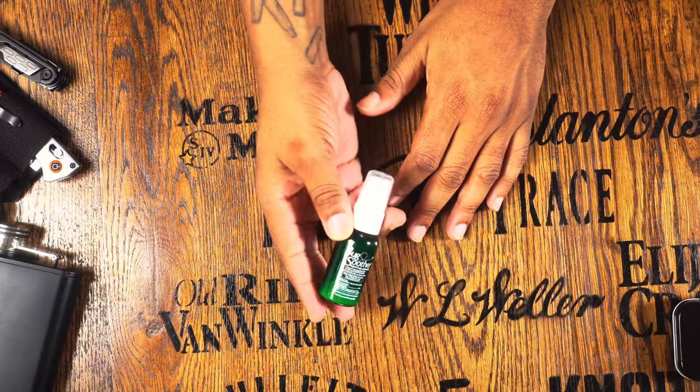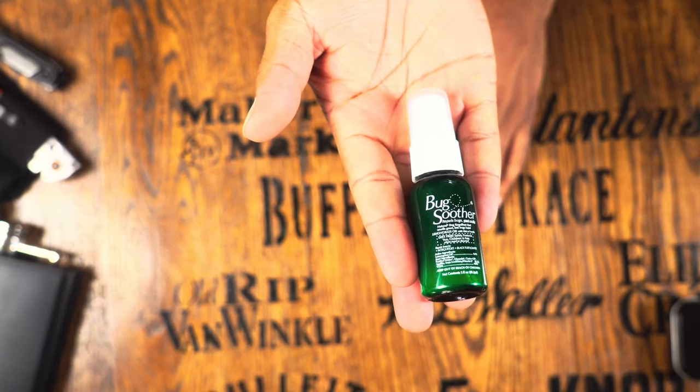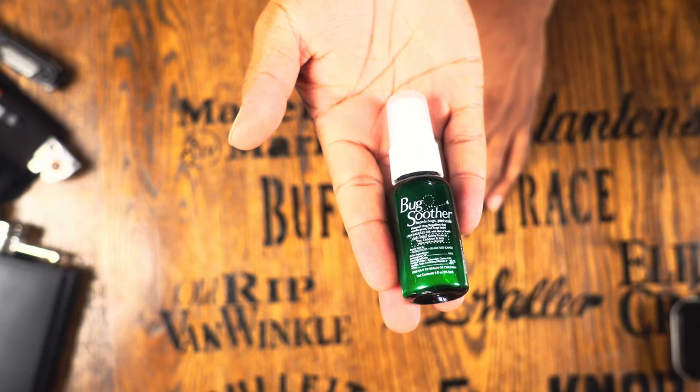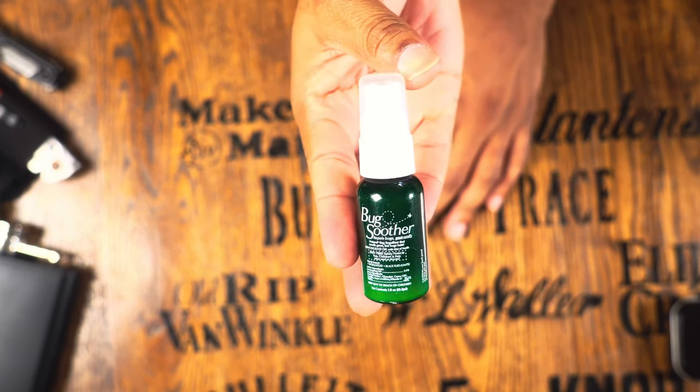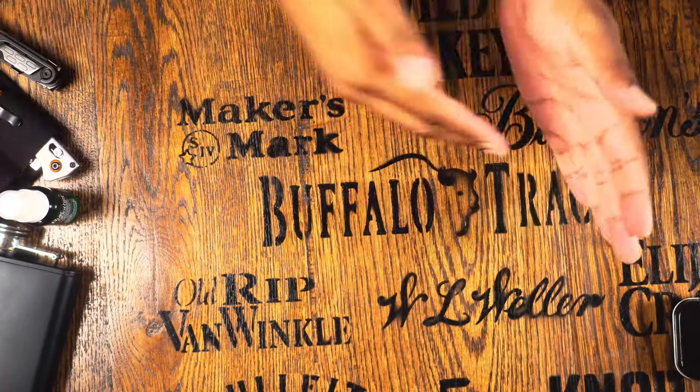Also for the kids — bug spray. My wife and kids do not like bugs, so I keep a small bug spray in the bag so we can keep the mosquitoes off everyone if we end up outside longer than expected.